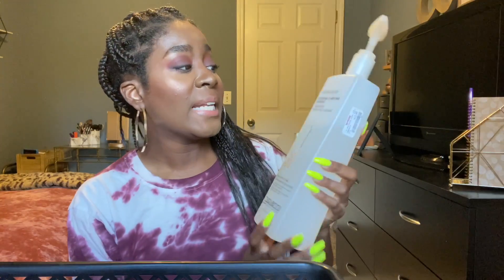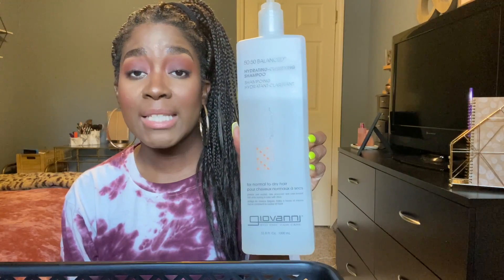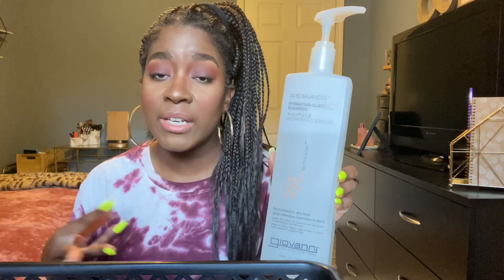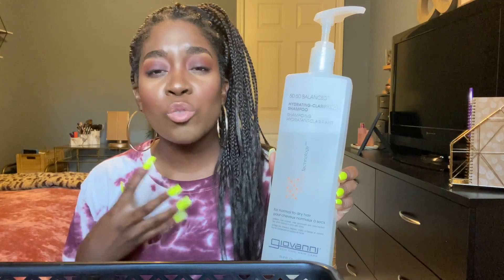Another product I love for shampoo is a clarifying one — the Giovanni 50/50 Balance. This is a hydrating clarifying shampoo. Because I have low porosity hair, I like to make sure that at least once a month I clarify my hair to strip it of any product buildup and reset it.